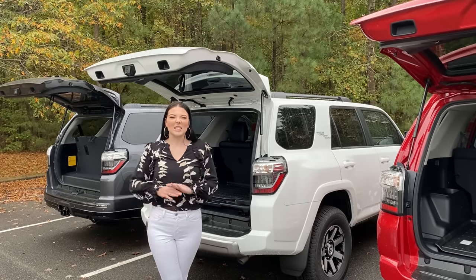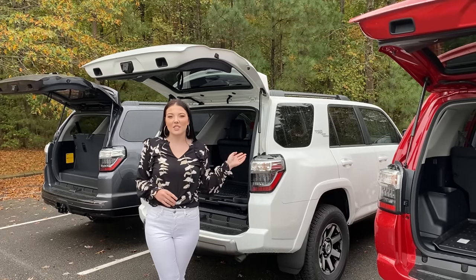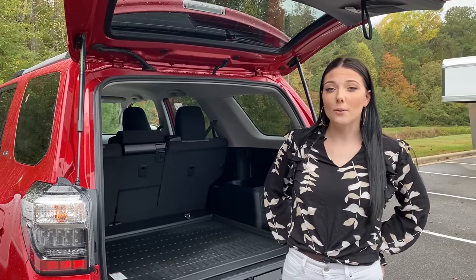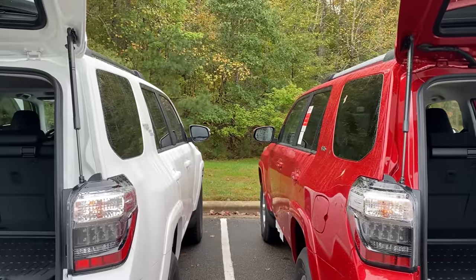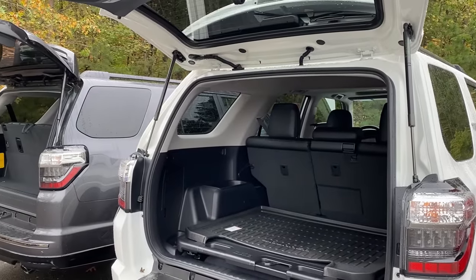It is tough, it's mean, it's rugged. You could take it off-road, on-road, behind hidden trails, through the mountains, through the snow — anywhere. In this video, I'm not only going to show you the cargo space, I'm going to show you the second and third row seating in these vehicles, and how comfortable it can be on long or short car rides for adults, children, and pets.